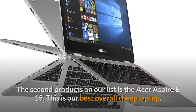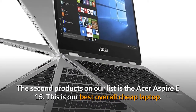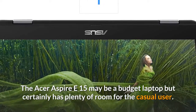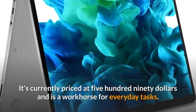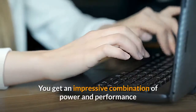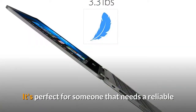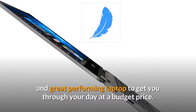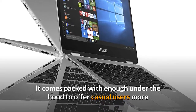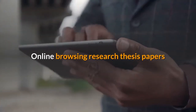The second product on our list is the Acer Aspire E15. This is our best overall cheap laptop. The Acer Aspire E15 may be a budget laptop but it certainly has plenty of room for the casual user. Currently priced at $590, it's a workhorse for everyday tasks — you get an impressive combination of power and performance that rivals some higher-end laptops. It comes packed with enough power to churn through just about any productivity task — online browsing, research, and thesis papers are a breeze.